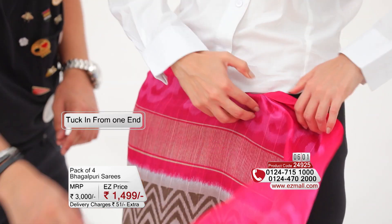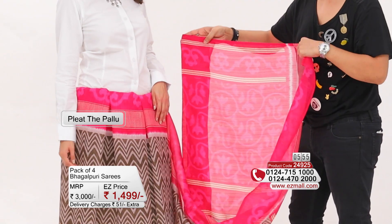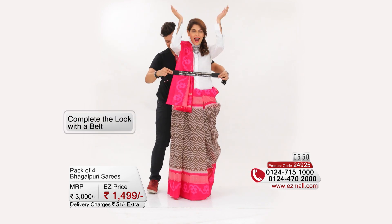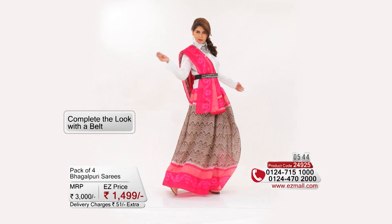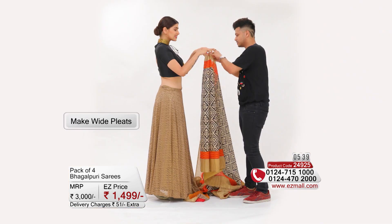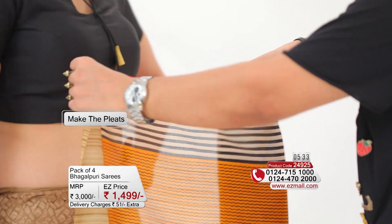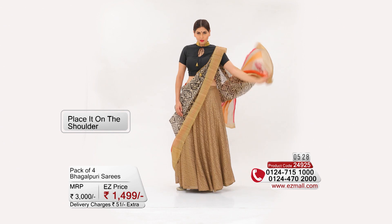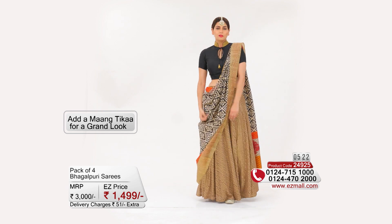For the other look, take the saree and start tucking it in. Once done, pleat it in the form of boxes. Take the palla and pleat it and place it on the shoulder — and there you have your evening look ready. You can accessorize this look with a maangtika as well.